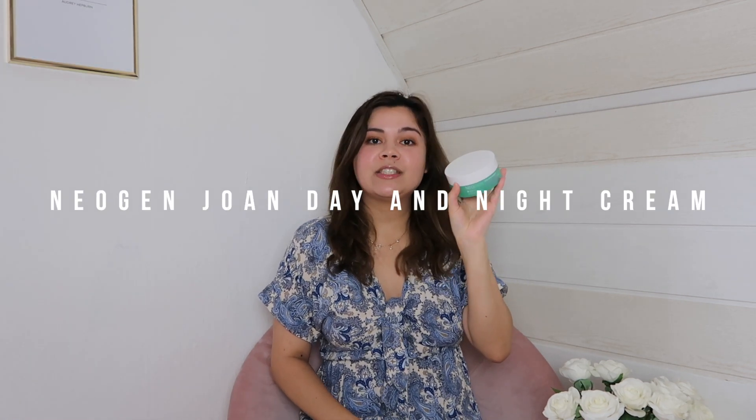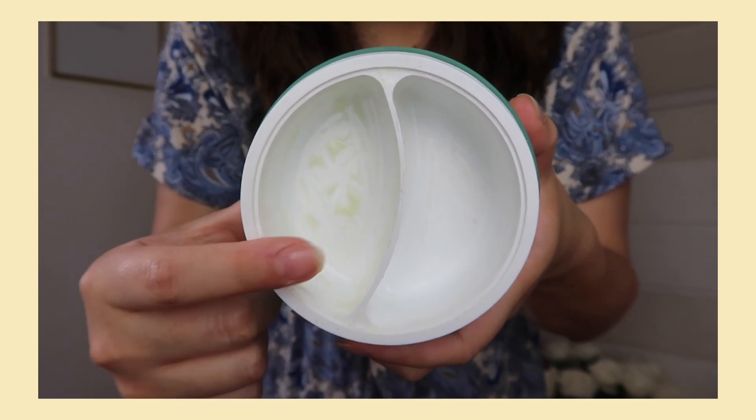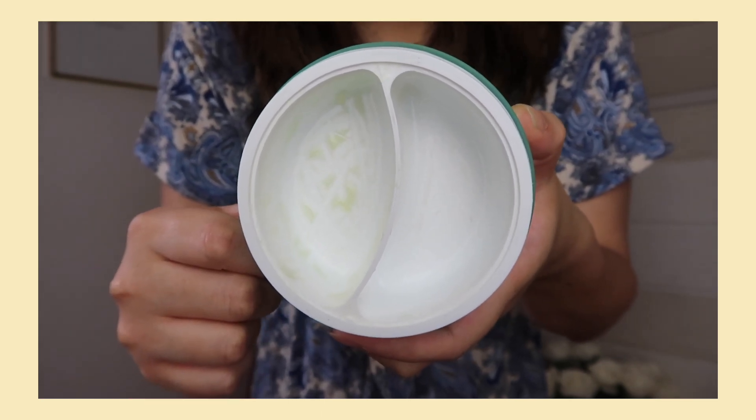My last product is the Neogen x Joan Kim Day Night Cream. This is a collaboration between Neogen and Joan Kim, a YouTuber, and I was really excited for it. The product actually comes with two creams — a day cream and a night cream. The day cream is a light green color, a bit thicker than the night cream, but it melts easily on the skin and contains green tea and vitamin C.